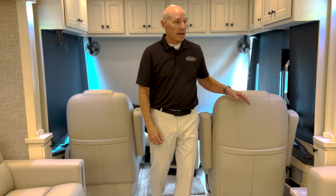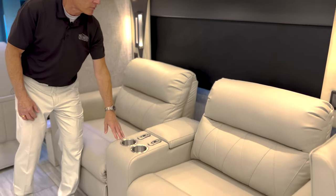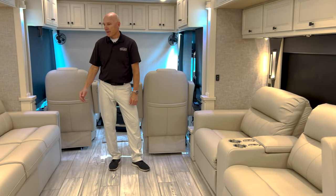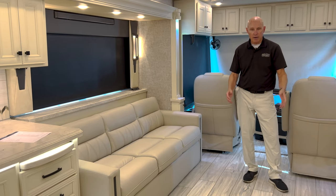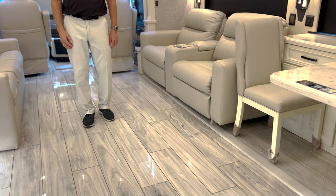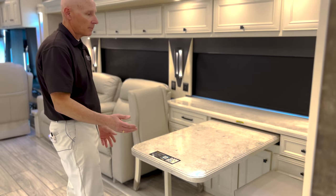We have theater seats that recline all the way, plenty of storage below that's all nice and padded, cup holders — they get very very flat, so if you're watching TV you're probably going to fall asleep. Your opposing couch with an air coil bed folds out nice. You can have that all the way out here and still have room — if you had little kids and wanted air mattresses, you could put them down here unimpeded with plenty of room.